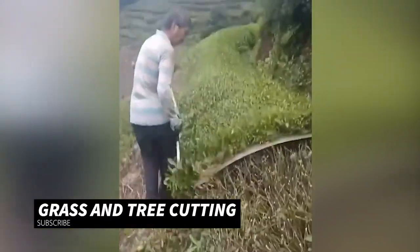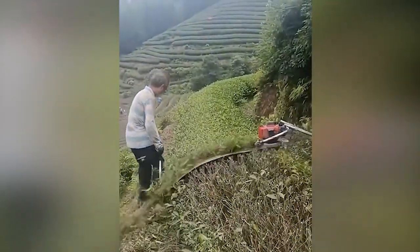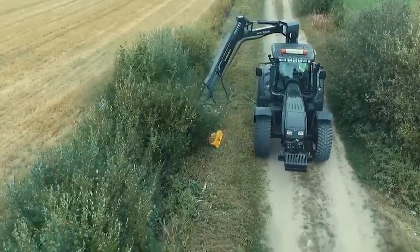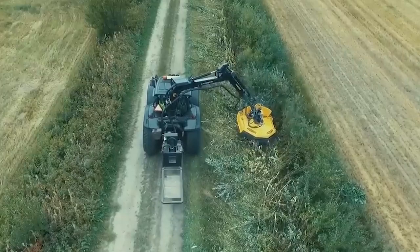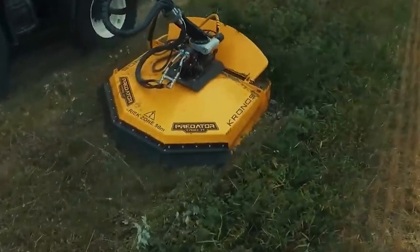In the agricultural sector, grass cutting machines are indispensable tools to increase cutting power and efficiency. Especially in T-cutting, these machines are a great help. Agricultural workers cut agricultural products quickly and regularly using these machines.